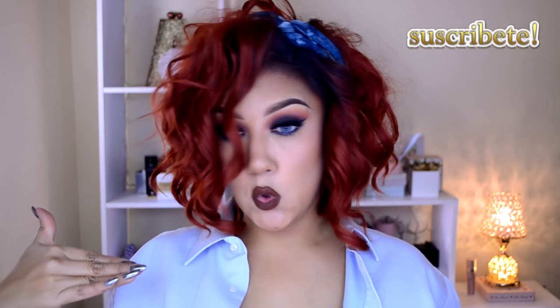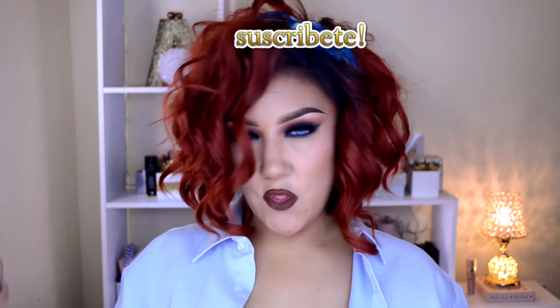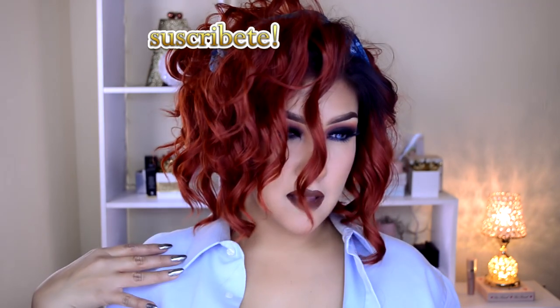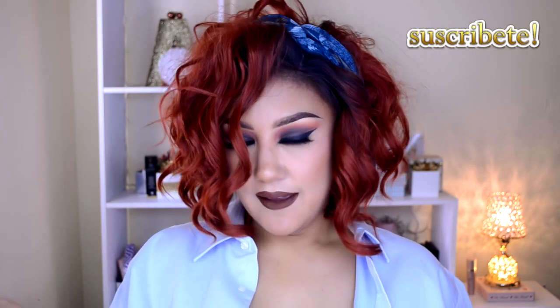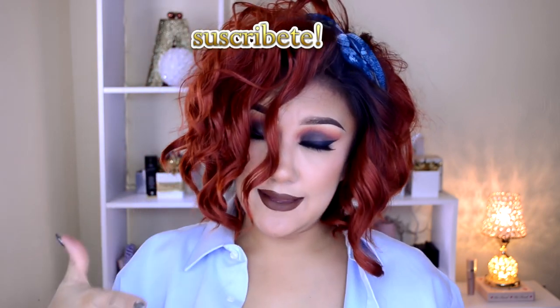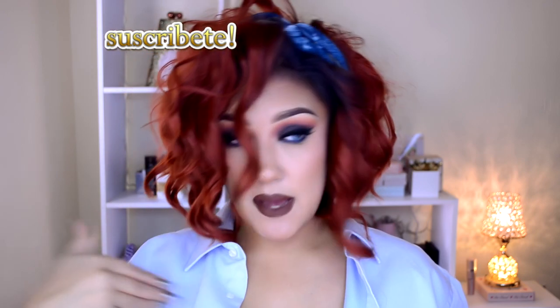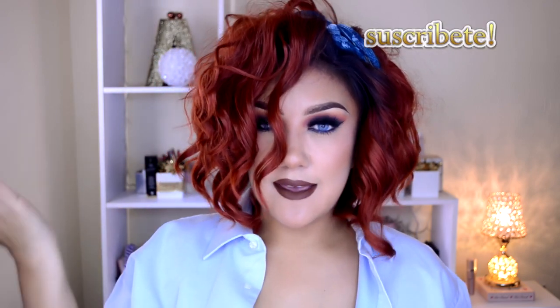Hola mis amores, bienvenidos al canal. El día de hoy les traigo este look que es como muy locochón — viene con peluca y todo. Es como muy de Rihanna, más o menos. Yo lo veo muy Rihannesco. Y bueno, si quieren saber cómo recrear este look que me solicitaron muchísimo en Instagram, ya saben que todos los pasos son opcionales. Por favor quédense y acompáñenme.